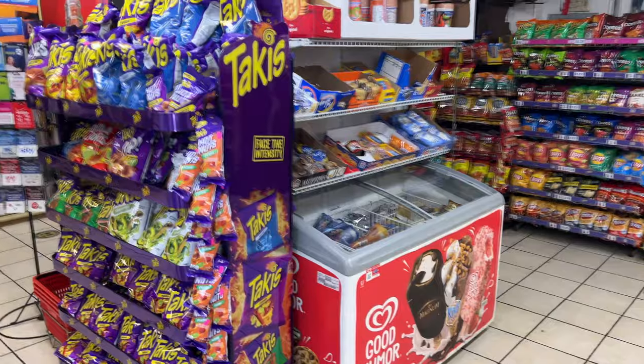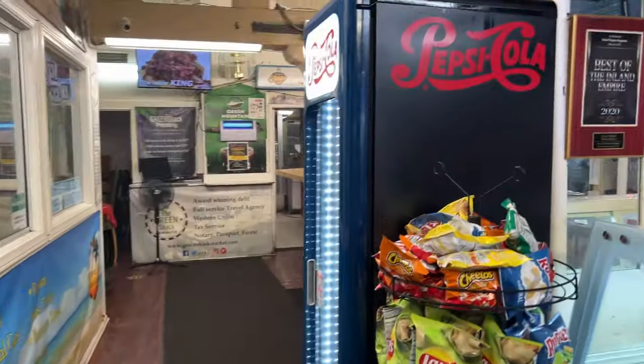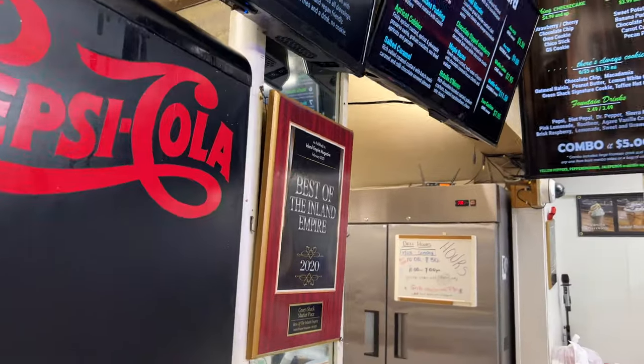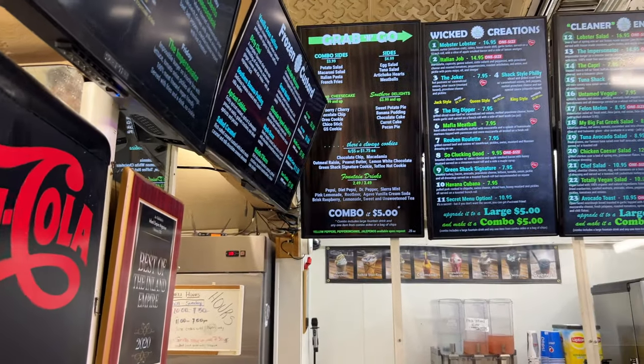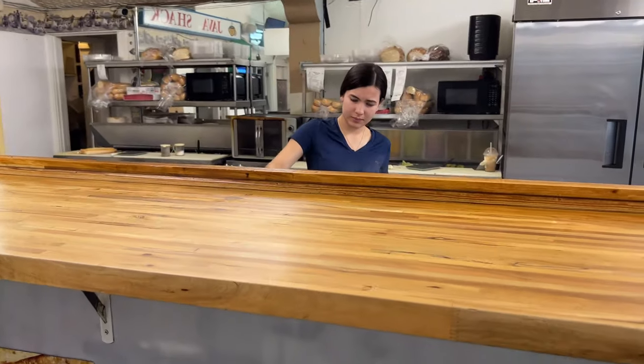It's got a bodega vibe, you know, like on the East Coast in New York. We got the sandwich spot right here. We got people in here so I'll make sure they got some space — just getting down on the grill.